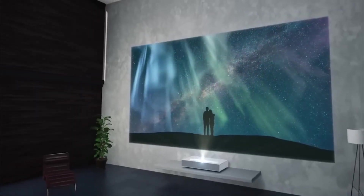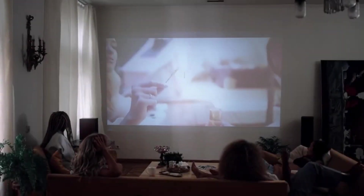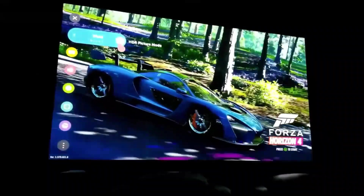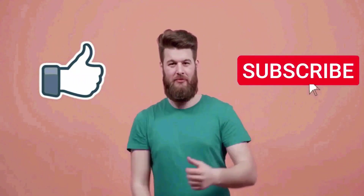That concludes today's video. We hope you found it helpful and informative. Please let us know your thoughts in the comment section below. Don't forget to like and share this video, and make sure to subscribe to our channel for future updates on the latest technology and gadgets. Thank you so much for watching.